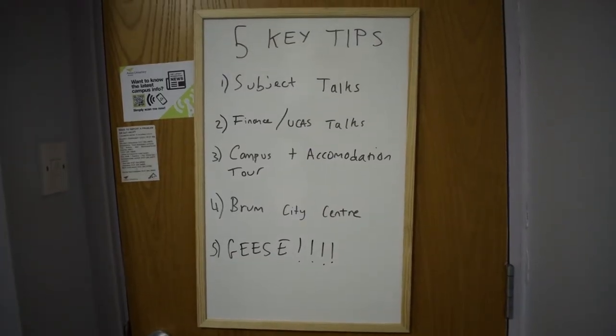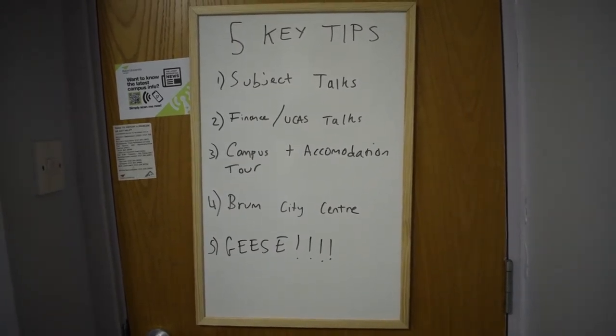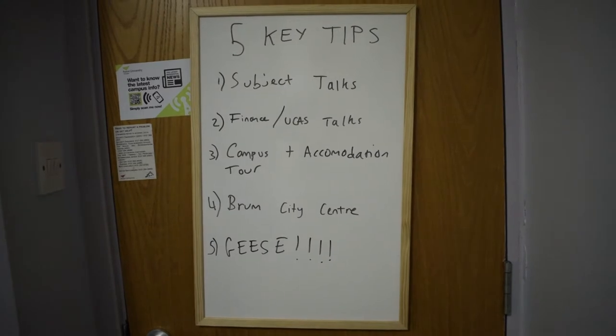These key five areas are what you should focus your time on during the day here at Aston, to get a clear picture of life here and also the subject you've decided to come and get some more information about.